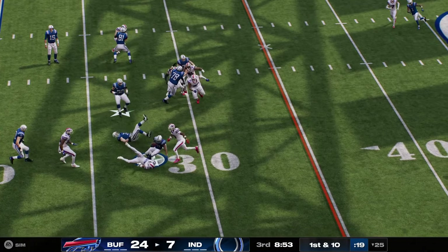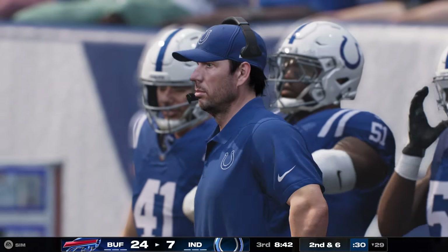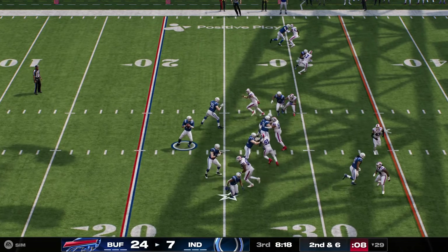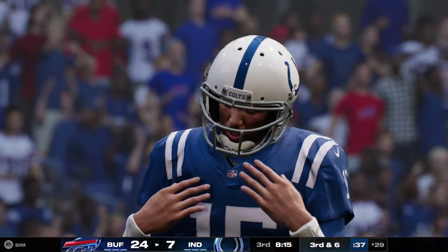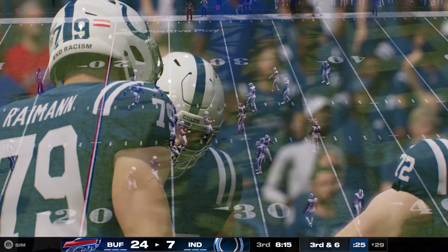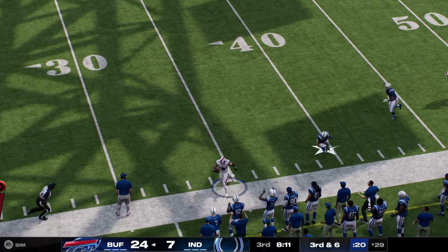On first down, they'll start with Taylor. A gain of four as he's taken down. Here's second and six. To throw is Flacco. They'll be forced to just throw that one away. It's incomplete. Third and six. Throwing. Flacco. Back to the sideline and intercepted.